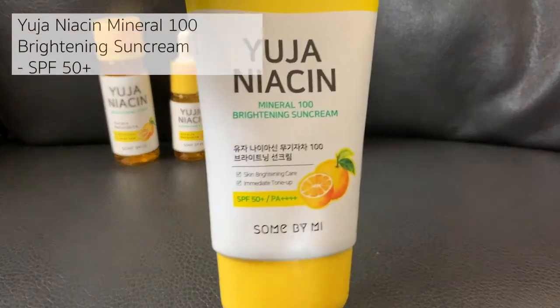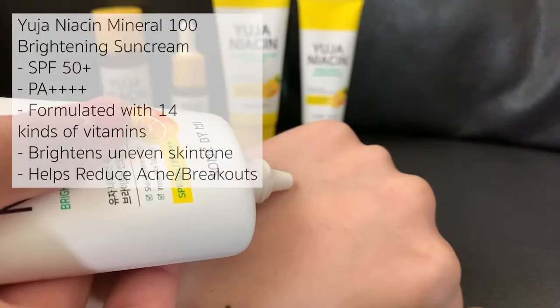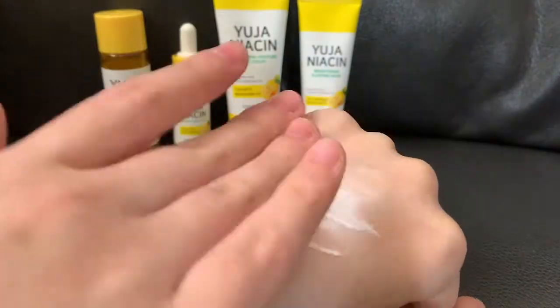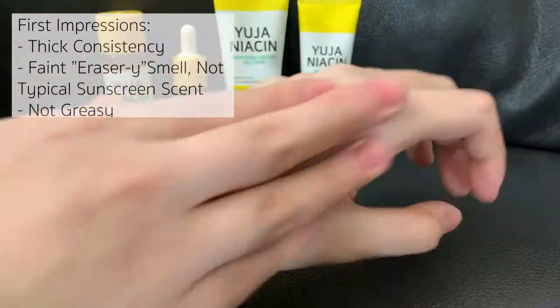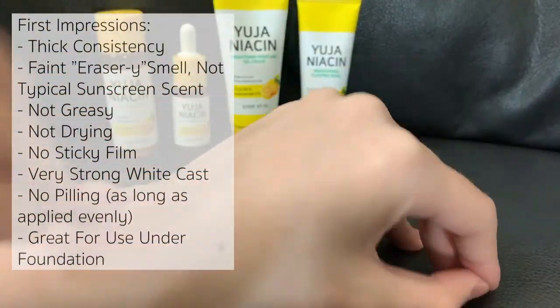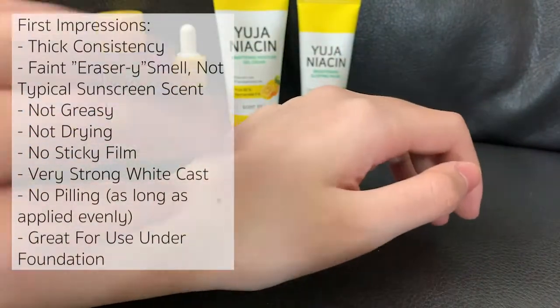A very important step in achieving and maintaining good skin is using sunscreen, as all of the products in this line are high in vitamin C, which can make the skin more sensitive to the sun. Sunscreen is a crucial final step during daytime application. The last product I will be reviewing is the Yuja Niacin Mineral 100 Brightening Sun Cream, formulated with extracts from Yuja, lotus, and 14 different kinds of vitamins to effectively brighten uneven skin tone, leaving a healthy and dewy-looking glow.